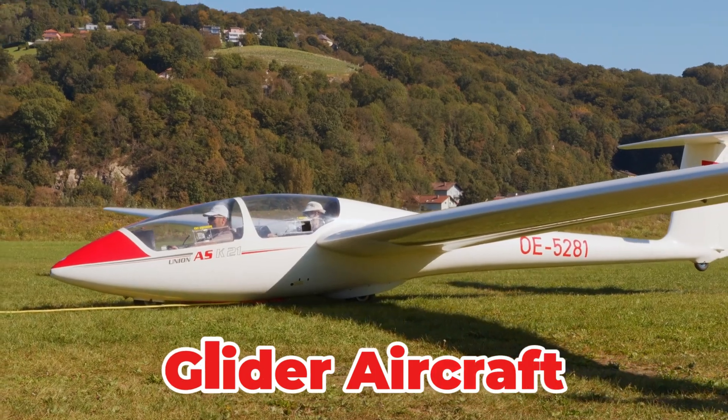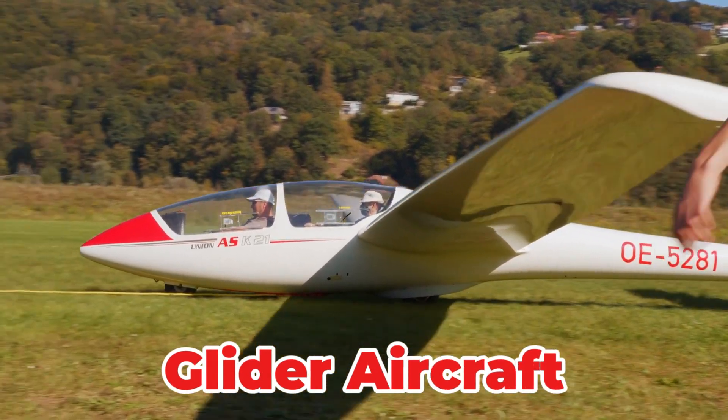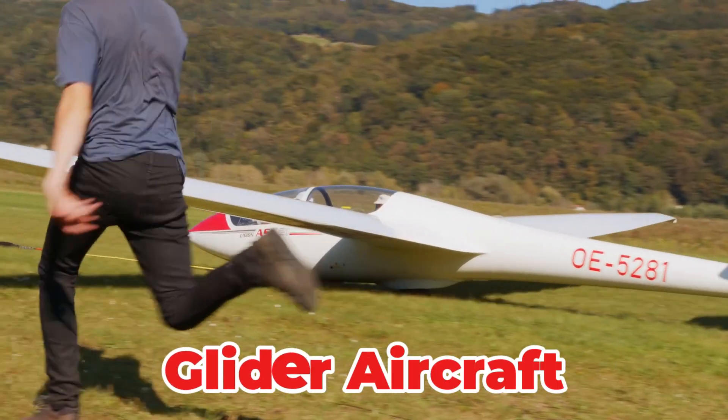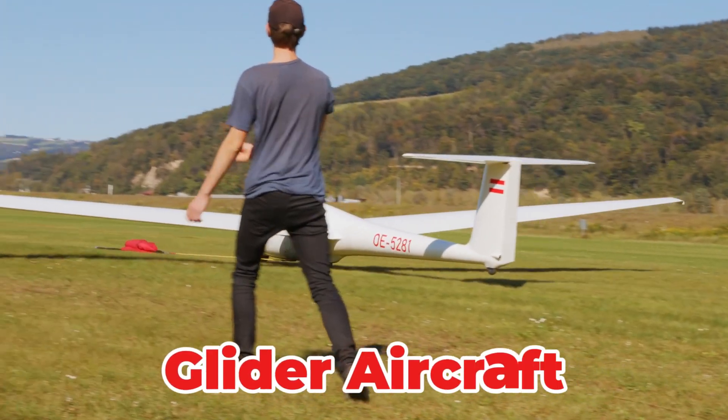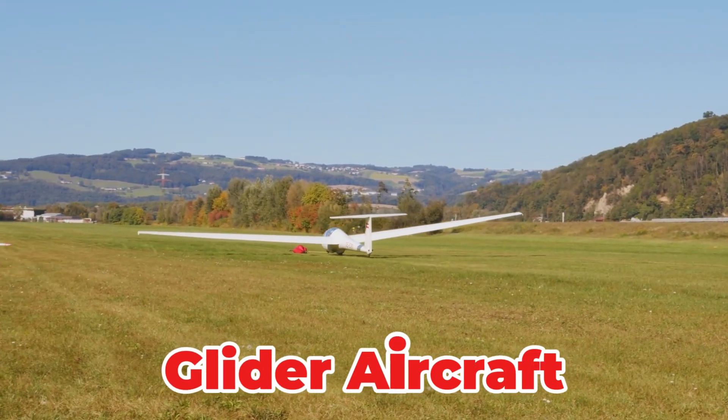A fixed-wing aircraft that flies without an engine, relying instead on air currents and thermals for propulsion. It is usually towed aloft and then released, providing a silent, eco-friendly form of flight. Gliding is a popular competitive sport.